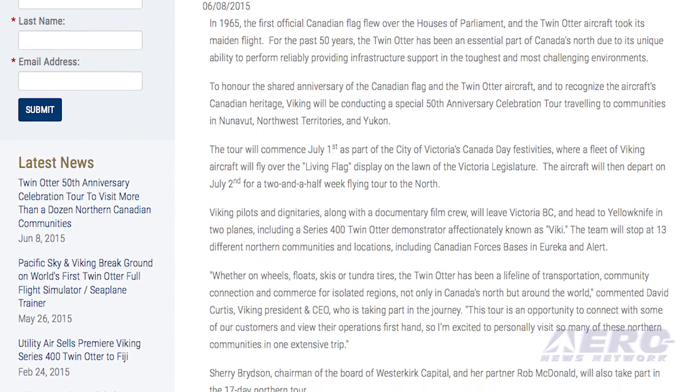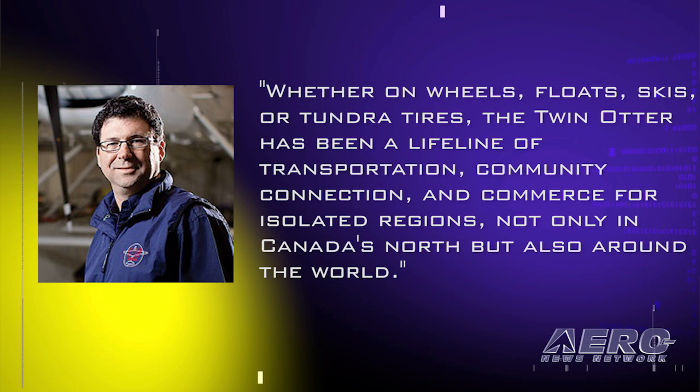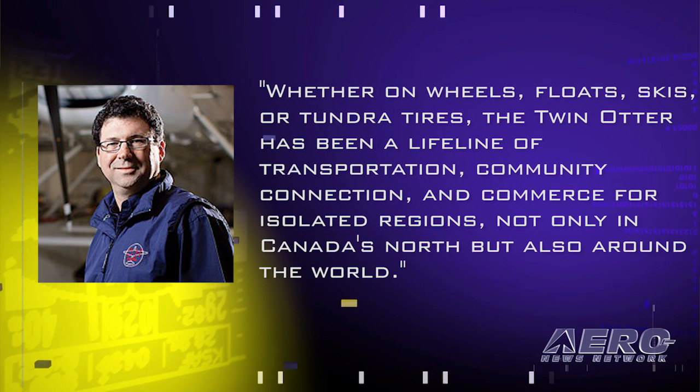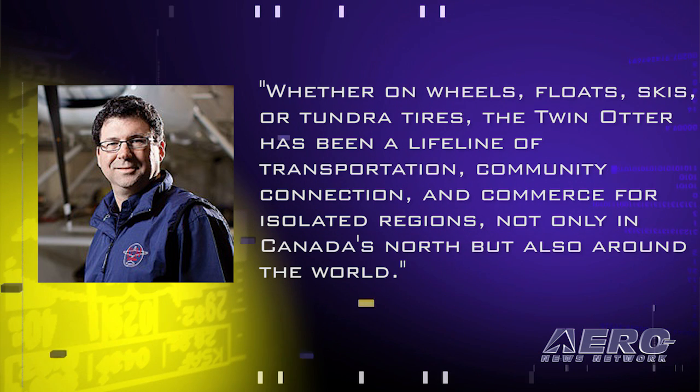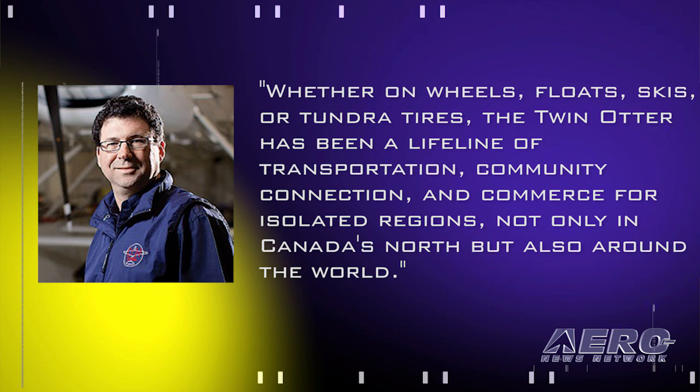David Curtis, Viking President and CEO, said in part, quote, "Whether on wheels, floats, skis, or tundra tires, the Twin Otter has been a lifeline of transportation, community connection, and commerce for isolated regions, not only in Canada's north, but also around the world," end quote. Davis will take part in the journey.